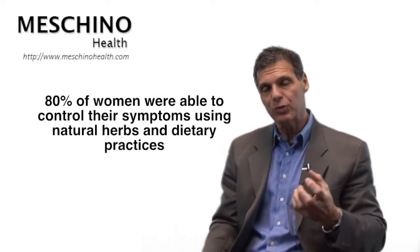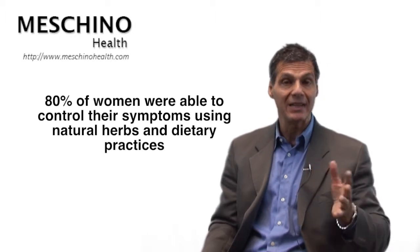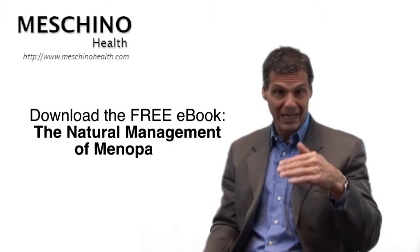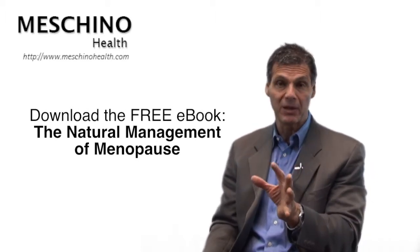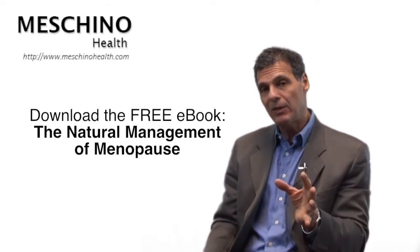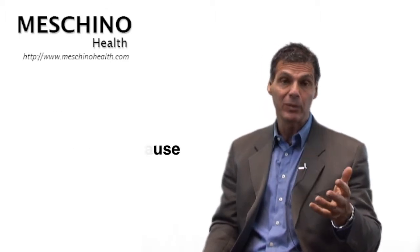There's very good evidence, and from personal experience, about 80% of women can control many of those symptoms using some natural herbs and some dietary practices. The problem is that most medical doctors have never really studied nutrition and natural medicine to the point where they even understand it. I'd like you to understand it so you'll know what you can do naturally to help manage menopause without putting yourself at risk for serious side effects. It's all explained in my ebook called The Natural Management of Menopause — every woman should read it.